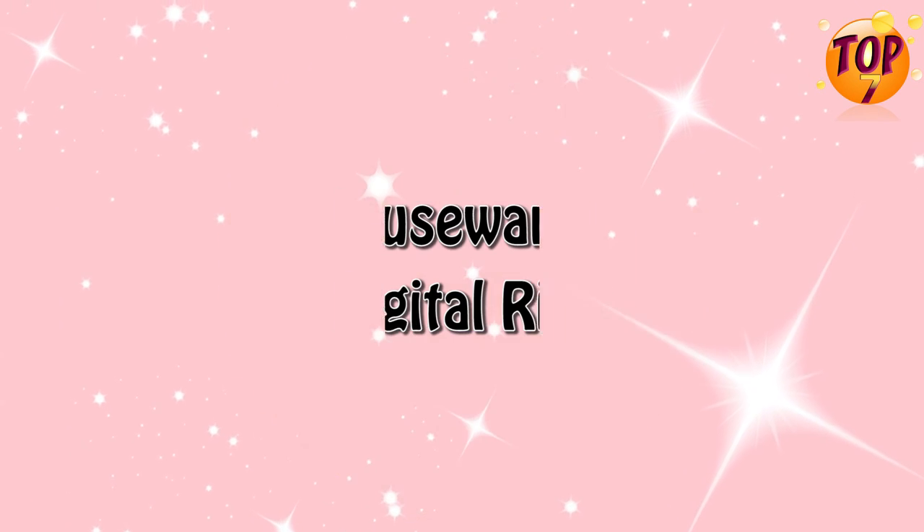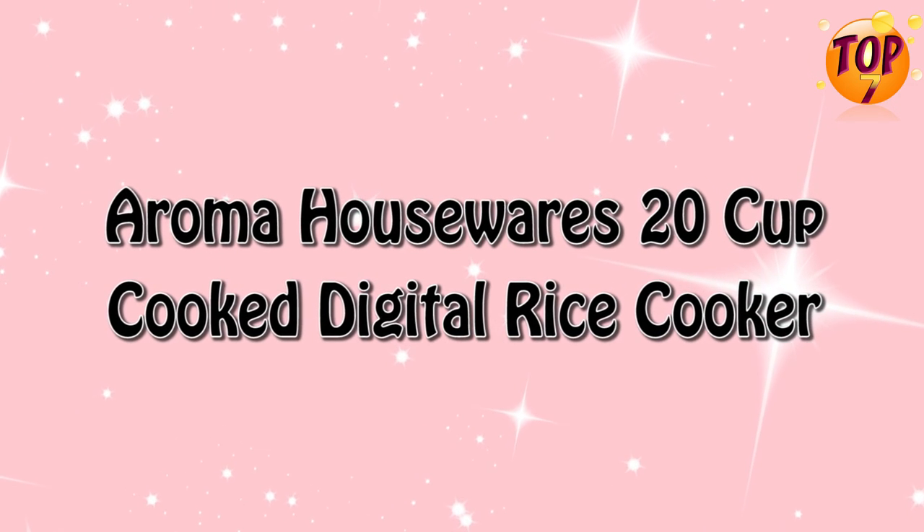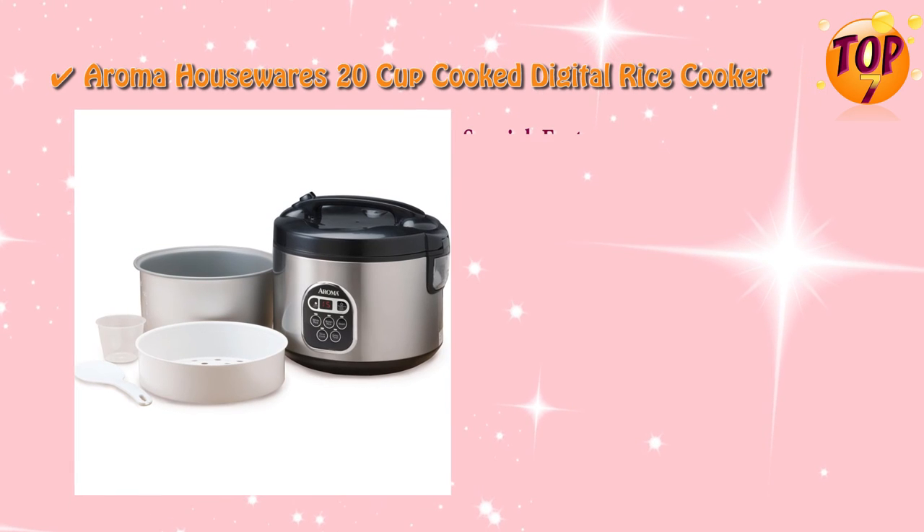Top 1: Aroma Housewares 20 Cup Cooked Digital Rice Cooker. Special Features.